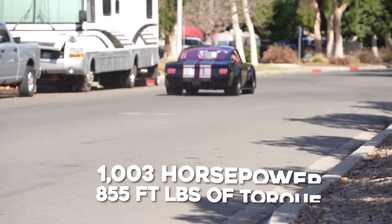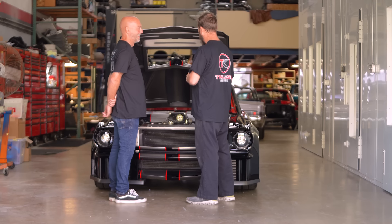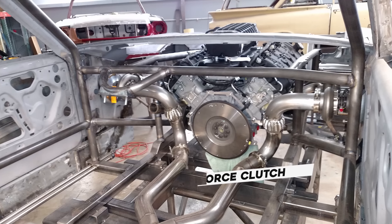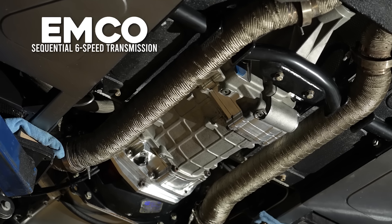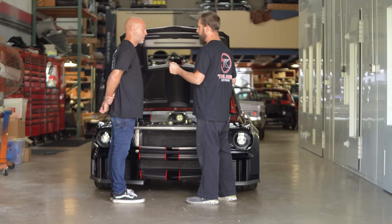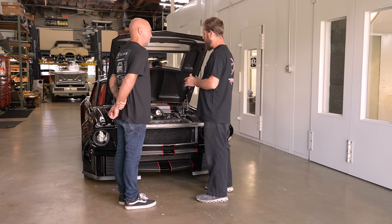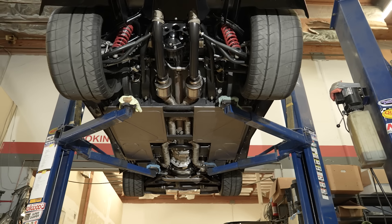855 foot-pounds of torque, and the cutoff right now is 9,100 RPM — it revs to the moon. It has a Centerforce clutch, a dual disc, and an EMCO sequential six-speed transmission — paddle shifted, air shifted. Millisecond shifts, wide open throttle shifts. Chromoly drive shaft, four-inch drive shaft, going to that Dana we talked about.